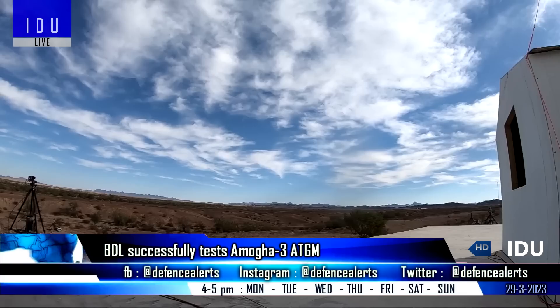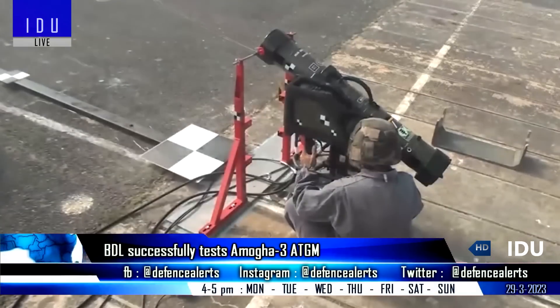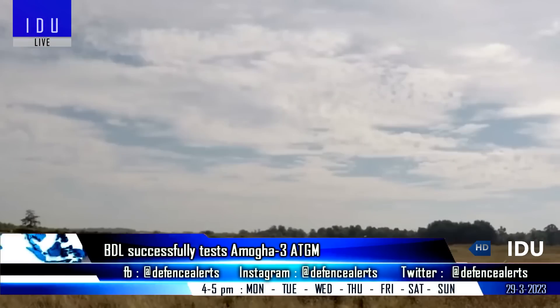The Amogha-3 has been designed and developed in-house by the Research and Development Division of Bharat Dynamics Limited. It has a range of 2.5 km and features a dual-mode imaging infrared seeker along with a tandem warhead that can penetrate more than 650 mm of explosive reactive armor.